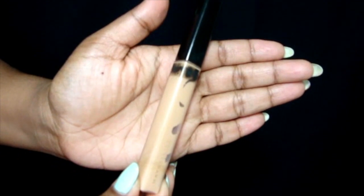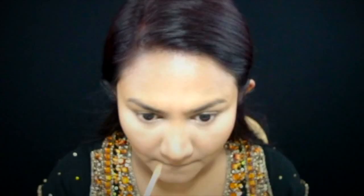I felt like some of the nose highlight was lost when I contoured the nose, so I go back in with the Fit Me Concealer just to highlight the top of my nose again.